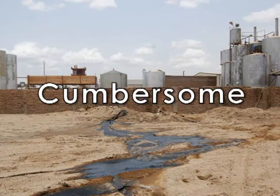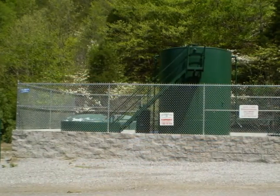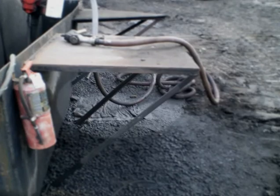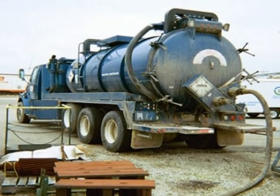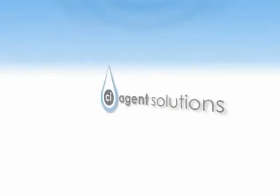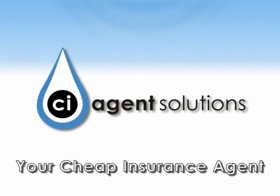cumbersome, and in some cases ineffective. Currently for prevention, expensive concrete or steel secondary containment structures are utilized. For emergency response, messy absorbent pads and containment booms are common, in addition to time and labor-intensive vacuum trucks. To replace expensive and outdated methods of spill prevention and response, CI-Agent Solutions introduces an exciting new technology called CI-Agent, your cheap insurance agent.